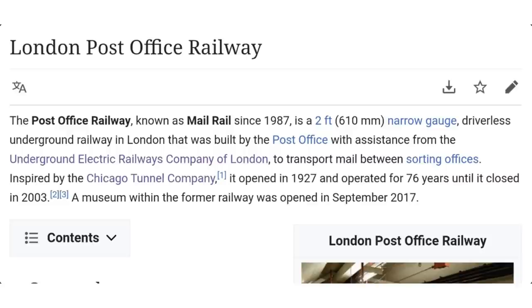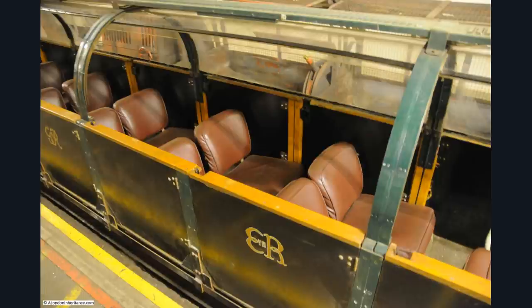The London Post Office Railway — known as Mail Rail since 1987 — is a driverless underground railway built by the Post Office with assistance from the Underground Electric Railway Companies of London. It transported mail between sorting offices and was inspired by the Chicago Tunnel Company. It opened in 1927, operated for 76 years, and then closed.